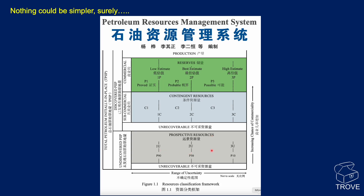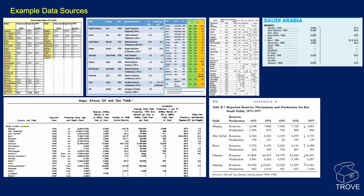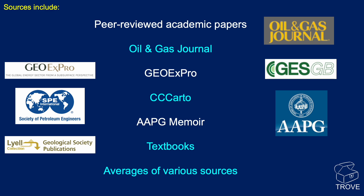There are different tiers within those categories, but essentially it's these three classes we're looking at today. The sources of information we have are collated and captured in Trove. Sources include peer-reviewed academic papers, the Oil and Gas Journal, GeoExpro, CC Carto, AAPG memoirs, textbooks, and averages from a variety of other sources — all pulled together within Trove.